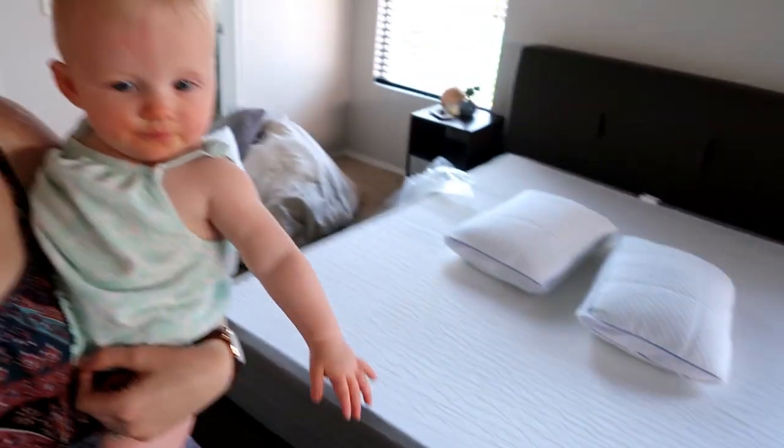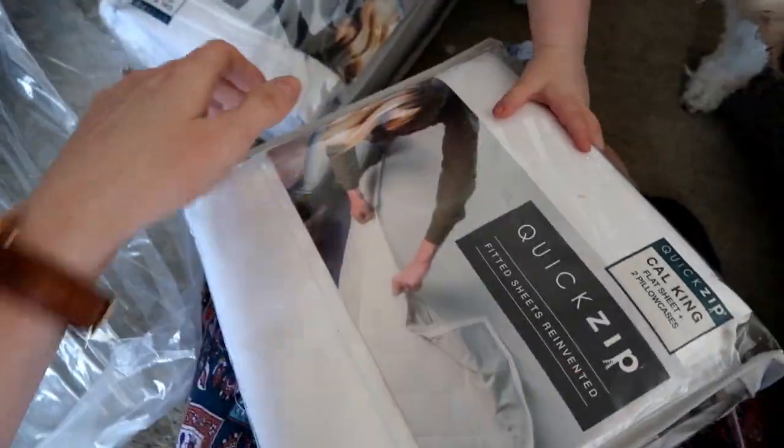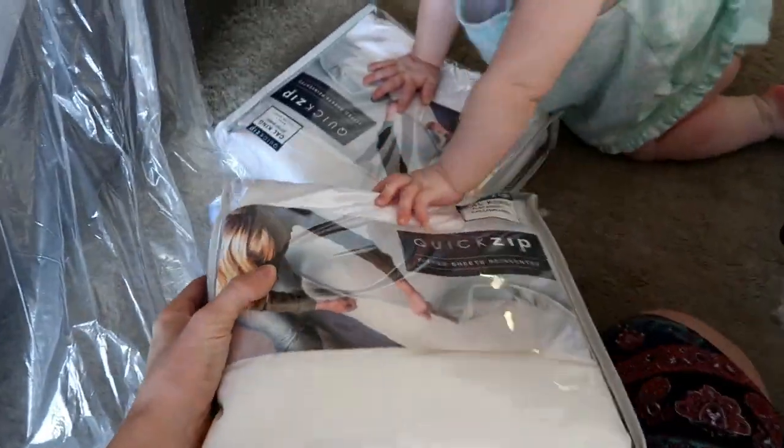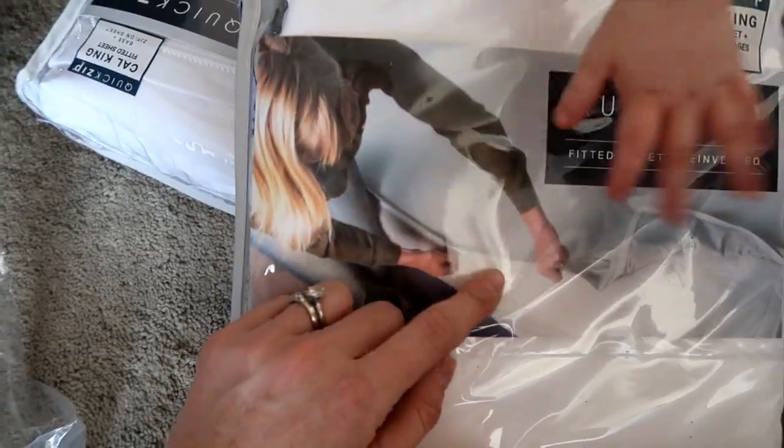Okay it's upside down, but that thing is heavy — I am working up a sweat right now, I need to change to some comfy clothes. These are the sheets we're going to put on, they're called Quick Zip. Basically what it is: you have the bottom piece and then you just zip your sheet right on.